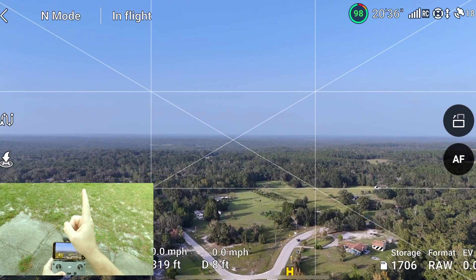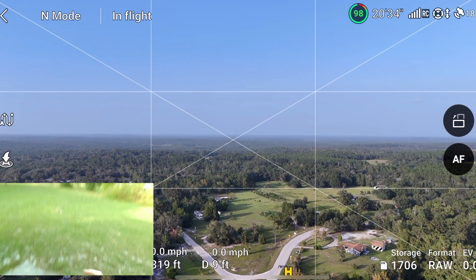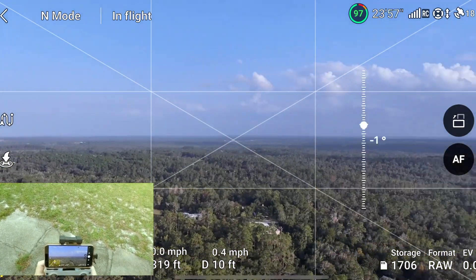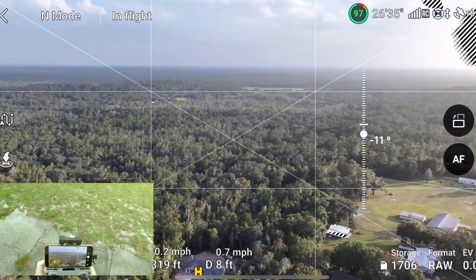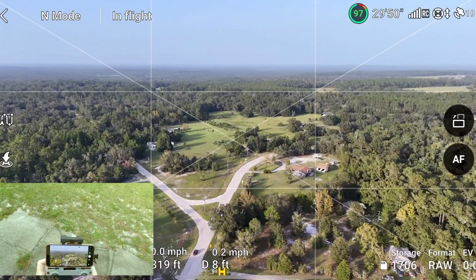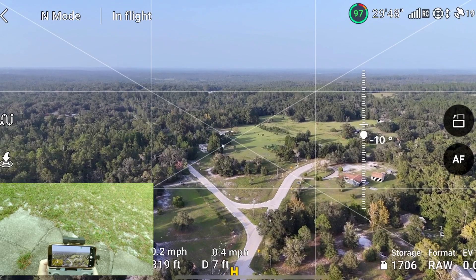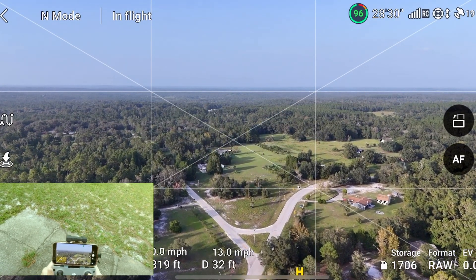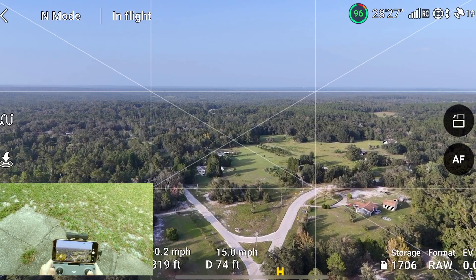We're at 300 feet now. I'm going to go straight out this way because I have a clear line of sight. If I were to go anywhere around me I'm going to have a ton of trees, and I basically just want to have the best possible outcome for this drone. So without further ado, let's go ahead and get it.